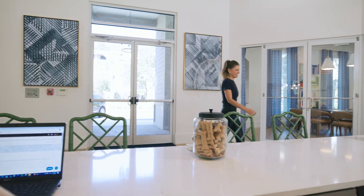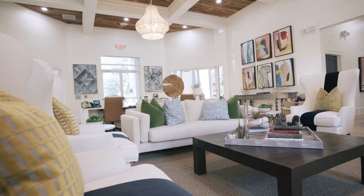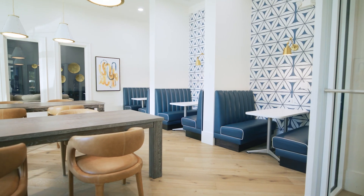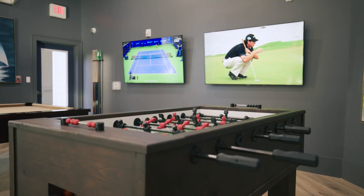A person enters the Avenues at Verdier Point's leasing office, which features wood-inspired flooring, chairs at a long counter, and pear-shaped ceiling light fixtures. A co-working space offers booths as well as tables and chairs where a person works on their laptop.